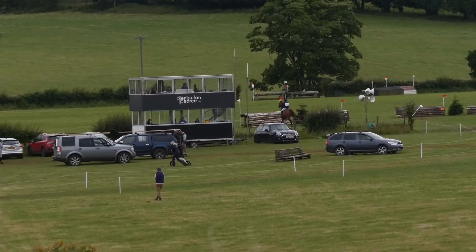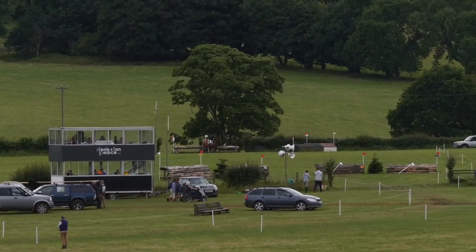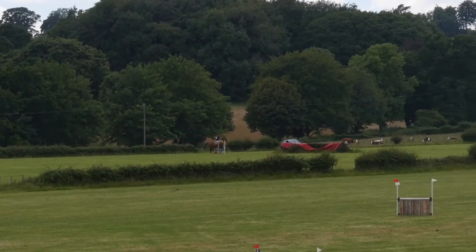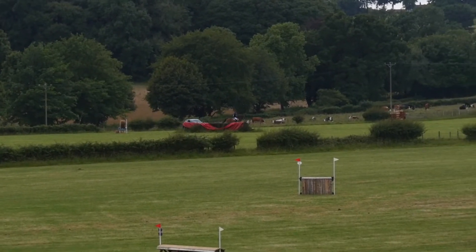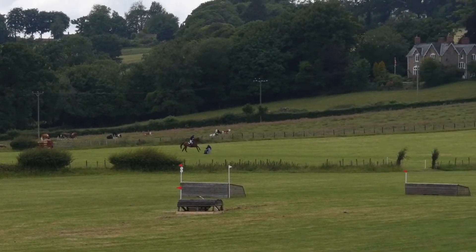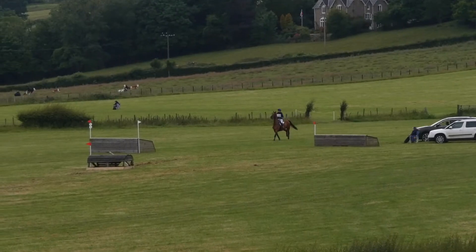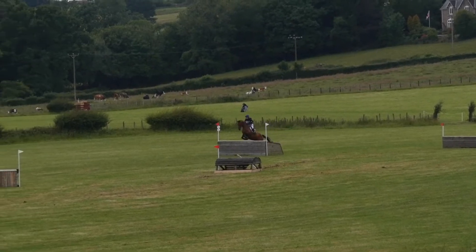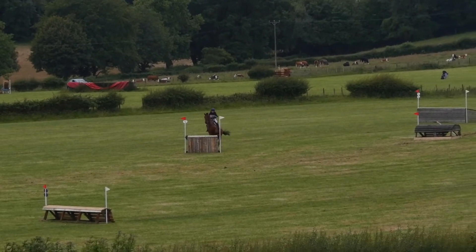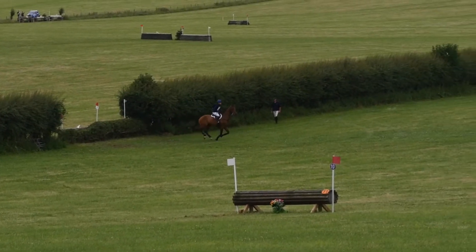On to our cross country — Ruff jumped around super clear! Sadly we weren't inside the time. I think the ground just defeated us, it being so wet underfoot and very hilly. He jumped everything really great — he had a bit of a look at the water jump, which you'll see later on, but he was jumping really out to stride. He felt really good, quite quick actually, so I was very surprised when my watch went off three from home telling me I wasn't going to be inside the time.